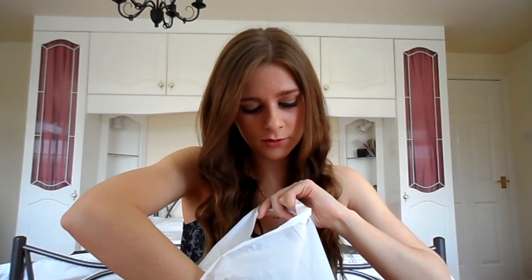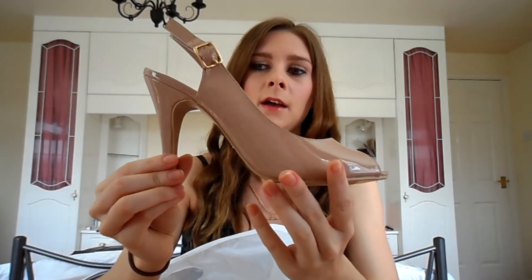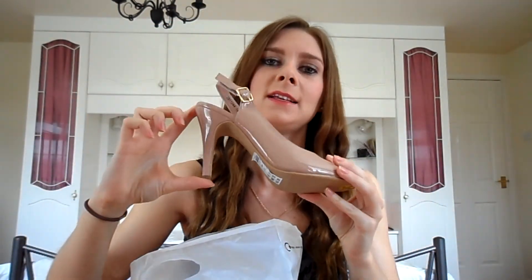And then shoe wise, also from New Look — let's have a look how much they were — £17.99. I've got these lovely nude shoes. They've got the toe out and they've just got quite a nice size heel. It's nothing massive; I didn't want to be absolutely crippled in pain at my teacher's ball.